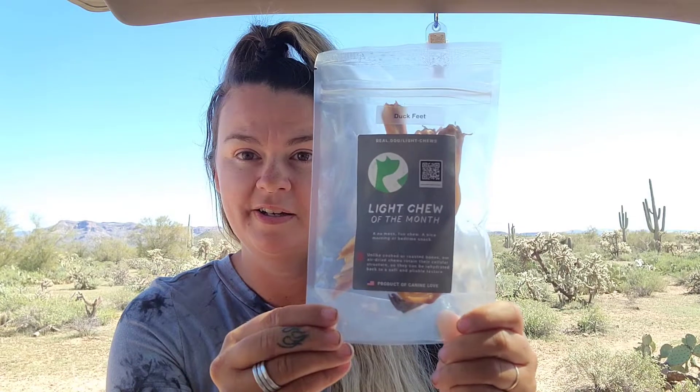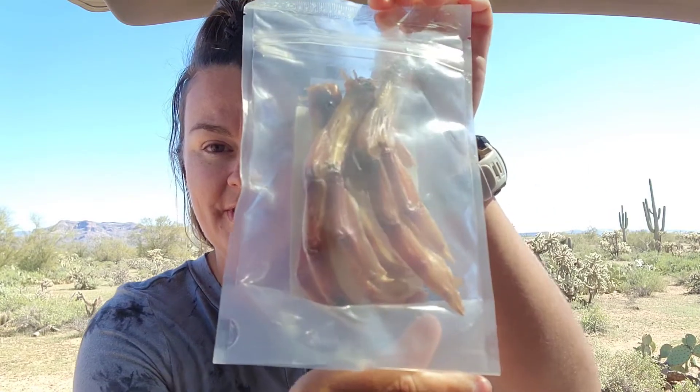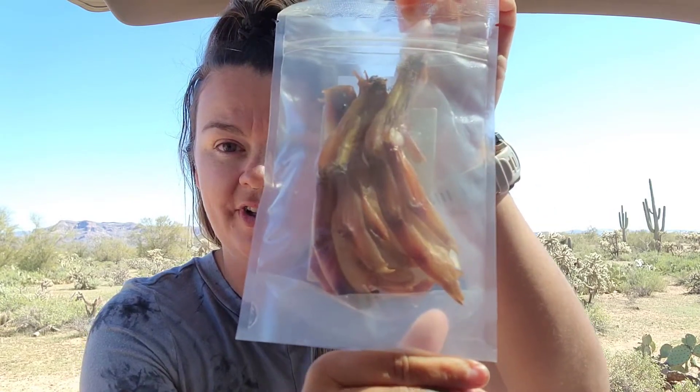Our light chew this month is duck feet. Sheila loves these. To be fair, she really does love everything except for the rolled cow skin now apparently. But she especially likes feet. They're just kind of a quick, easy chew and a good way to spice up her meals.